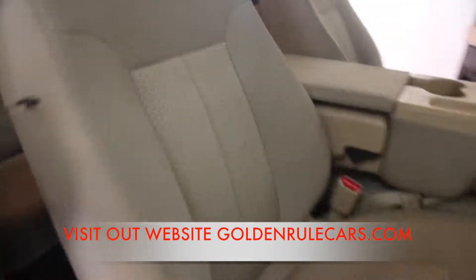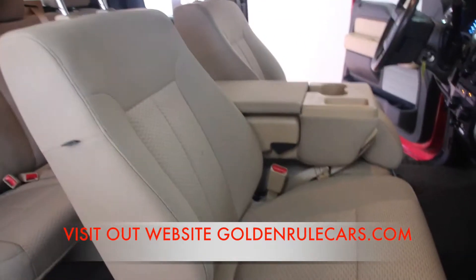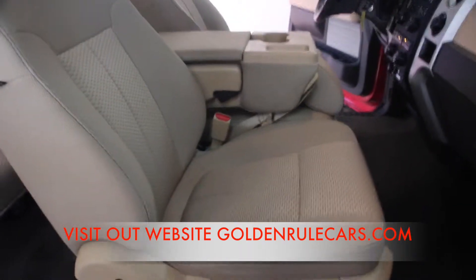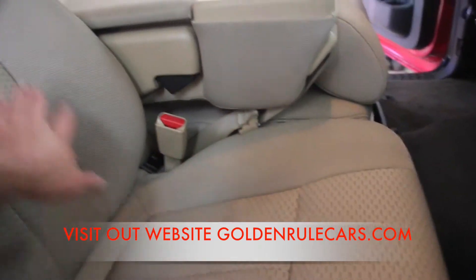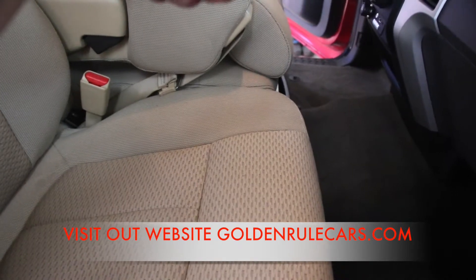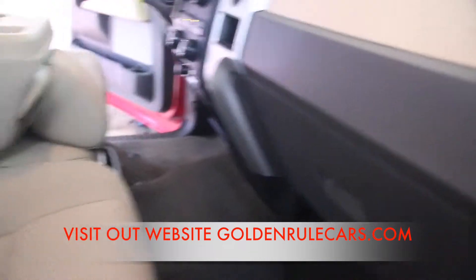As far as the interior, it's an extremely clean interior, especially for a truck — typically trucks just get torn up because they're used for work. This one's nice and clean. A little bit of wear here and there, but no signs it was ever smoked in. The lighter's never been used, the ashtray's never been used, no cigarette burns, no stains.